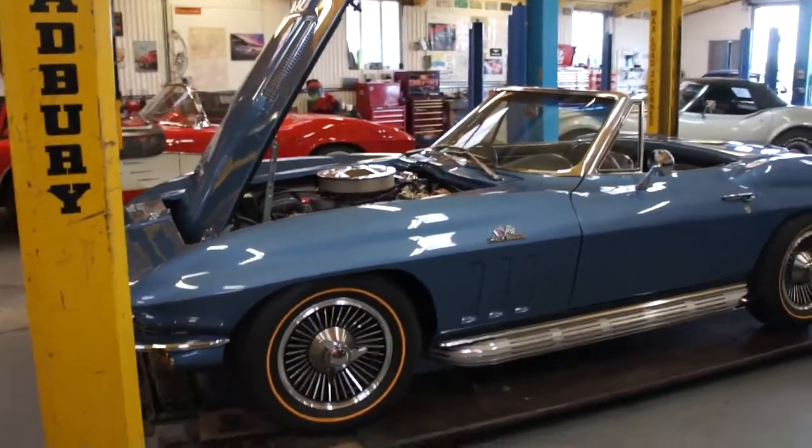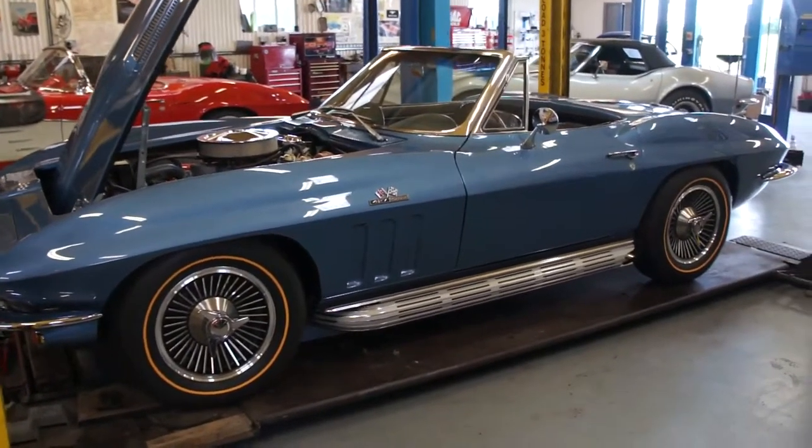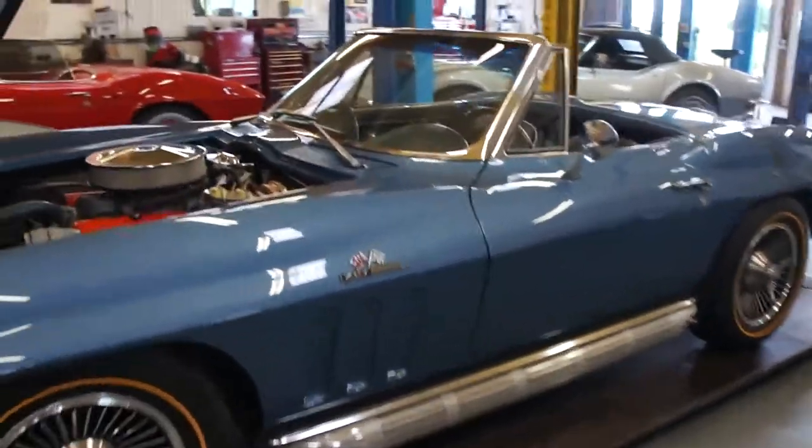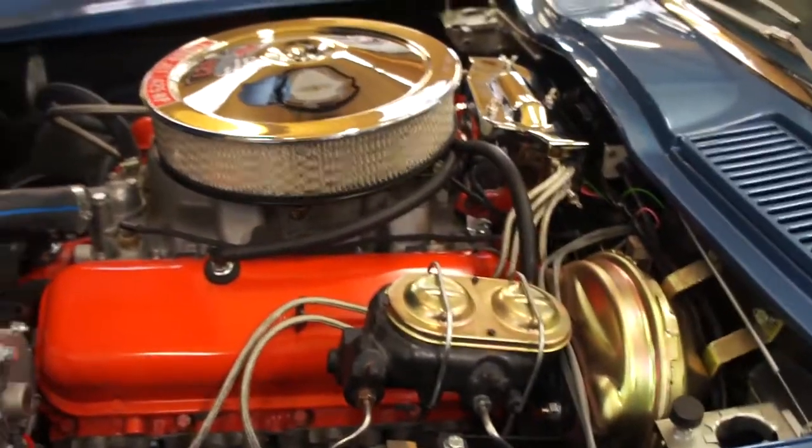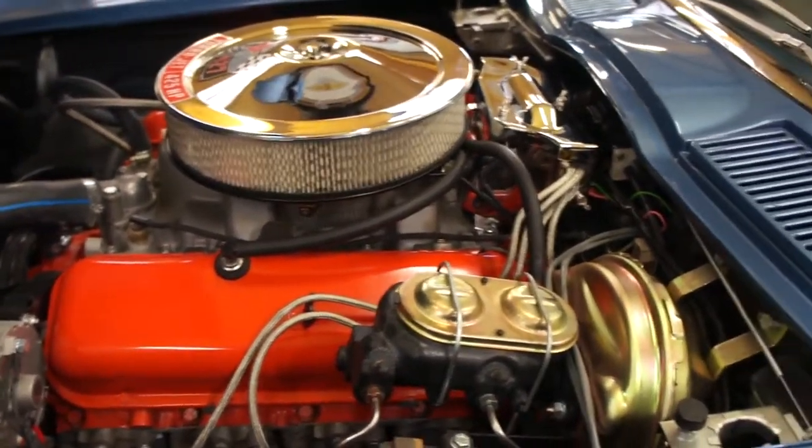Hi Mike, well there we are at the end of it all and the car is looking very very nice. All looking as it should. Motor looks nice, had a few issues with that but I think we're about there.